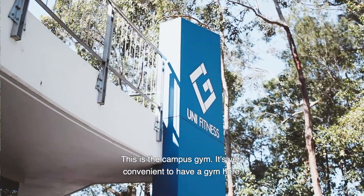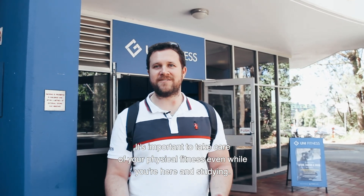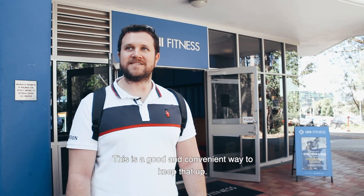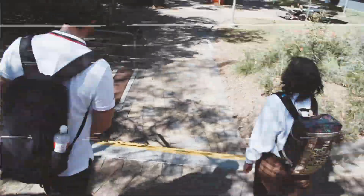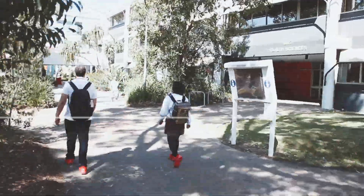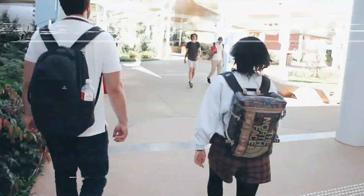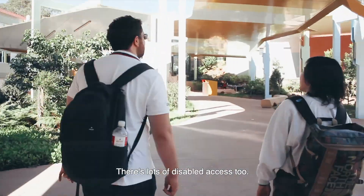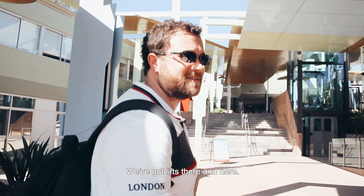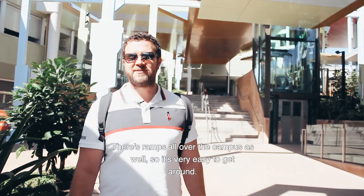This is the campus gym. It's very convenient to have a gym here — it's important to take care of your physical fitness even while you're studying, and this is a good and convenient way to keep that up. There's also lots of disabled access: lifts here and there, and ramps all over the campus, so it's very easy to get around.